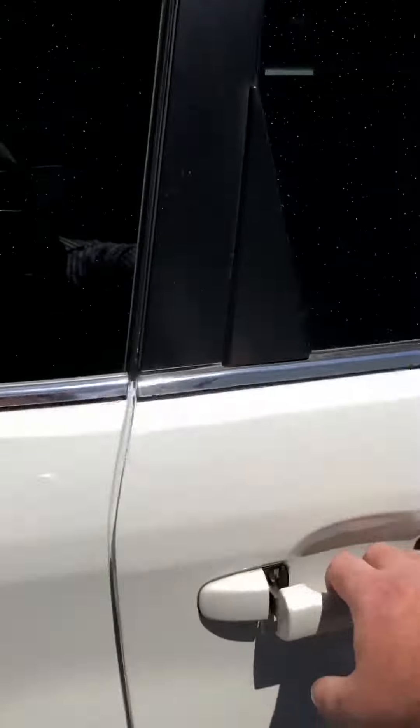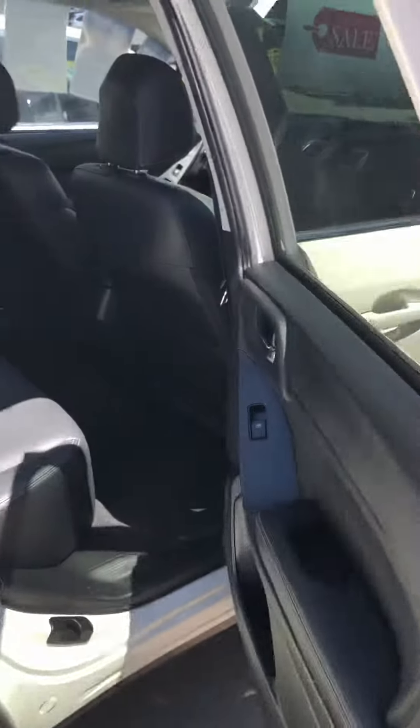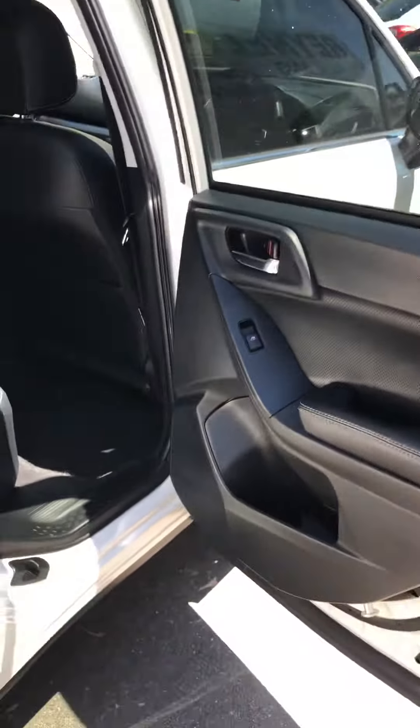One of my favourite things about the Forester is that the rear doors open up to 90 degrees, so if you've got kids it's really easy to get them in and out. As you can see, you've got a full leather interior all the way through. Coming around to the back here, your power tailgate — you push this little button and the boot opens for you.